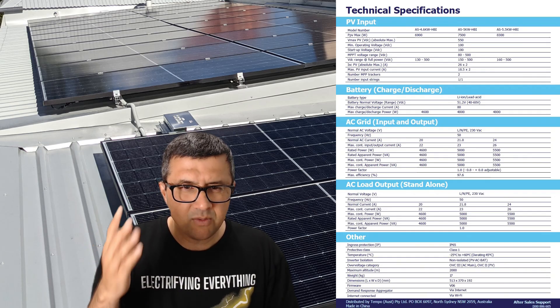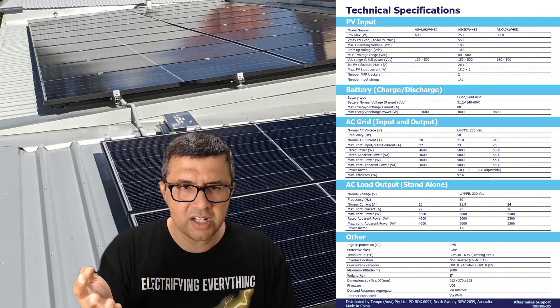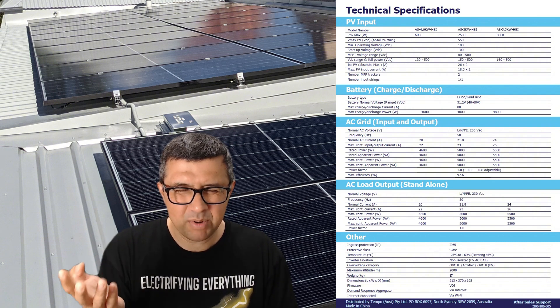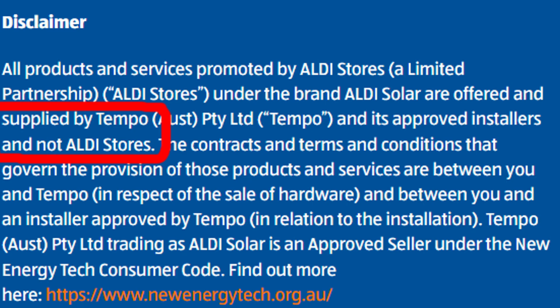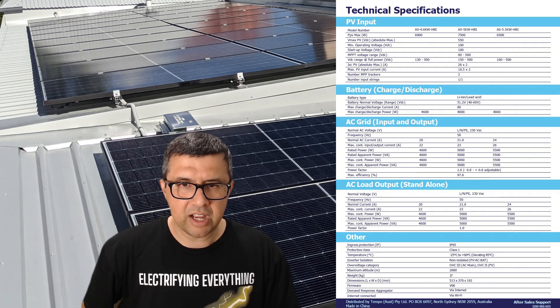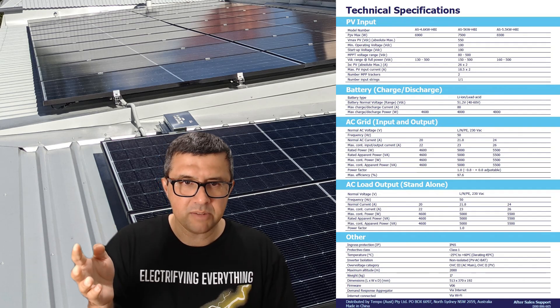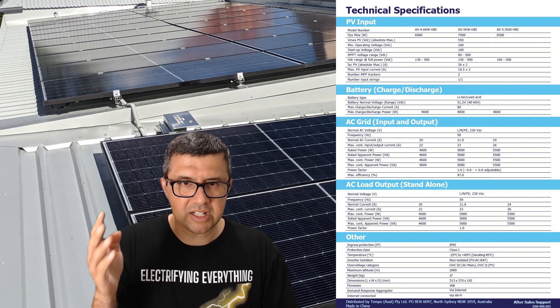You might think this Aldi solar and battery product sounds pretty good — why shouldn't you go for it? They're a trusted brand. Well, there's a problem. You're not actually buying this battery and solar package from Aldi. Despite the prominent Aldi solar branding, you're actually contracting with a company called Tempo. Aldi is basically taking a sales commission for referring customers to Tempo.